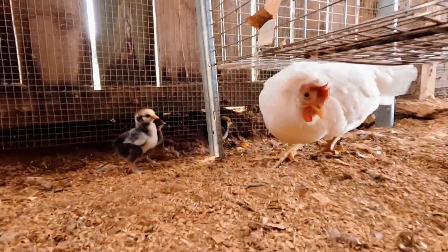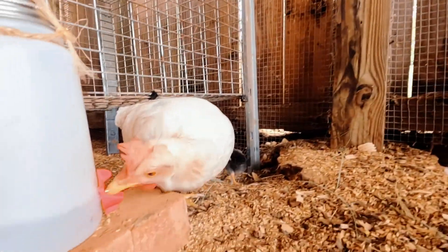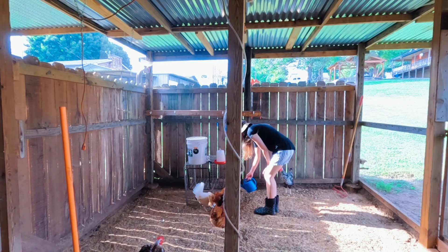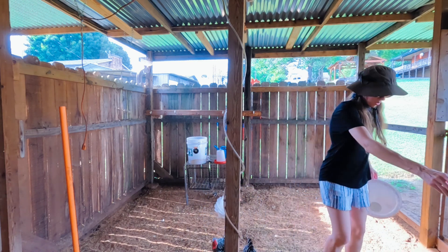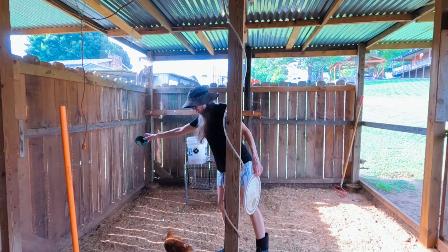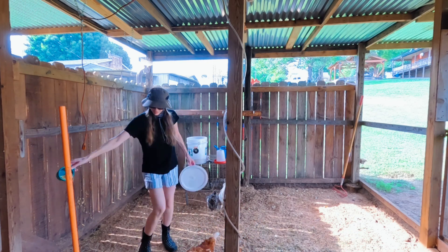Look at these little cuties! Mama does not like to hear them — she gets all in a tizzy. I just want to get some pictures. Brought y'all some water. Now you don't drink out of your water — this is for the baby chicks.